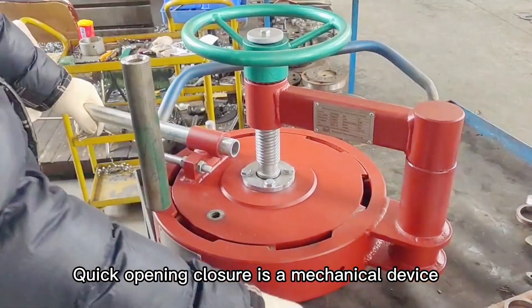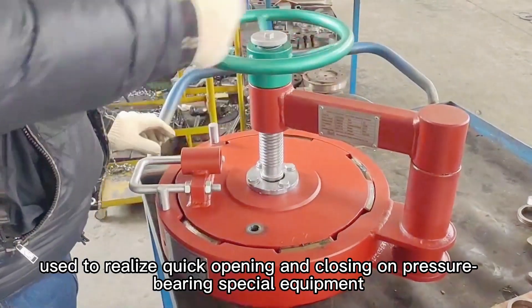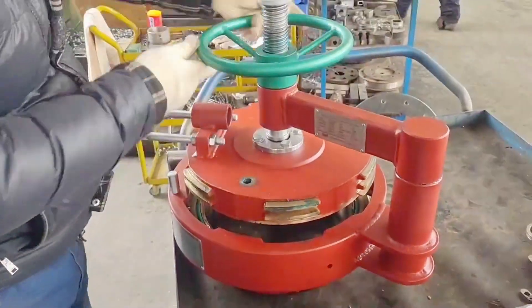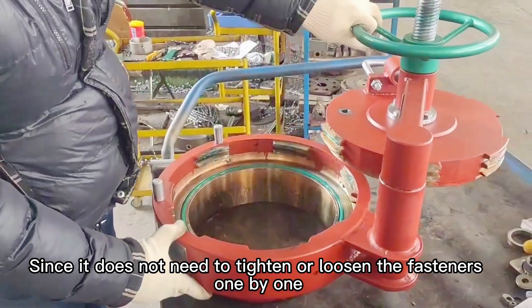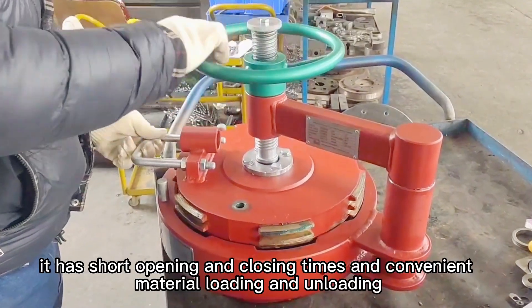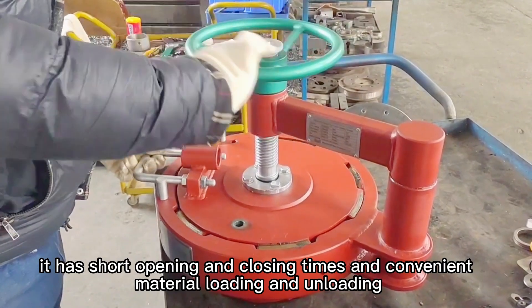Quick opening closure is a mechanical device used to realize quick opening and closing on pressure bearing special equipment. Since it does not need to tighten or loosen the fasteners one by one, moreover, it has short opening and closing times and convenient material loading and unloading.